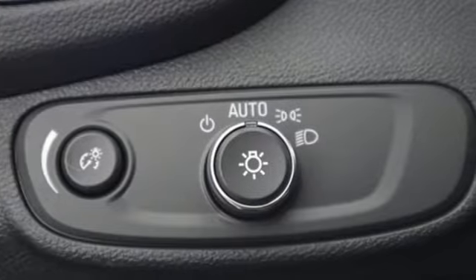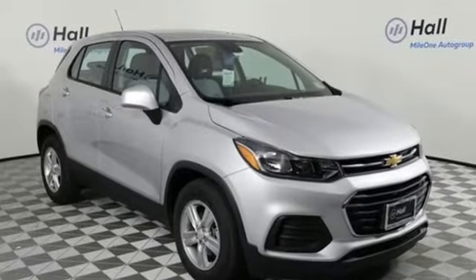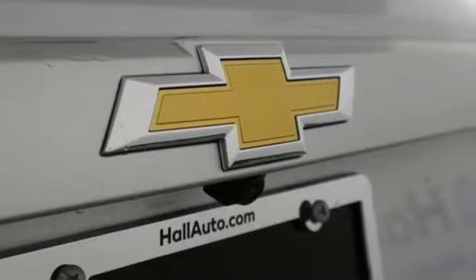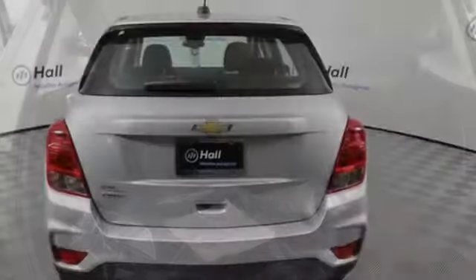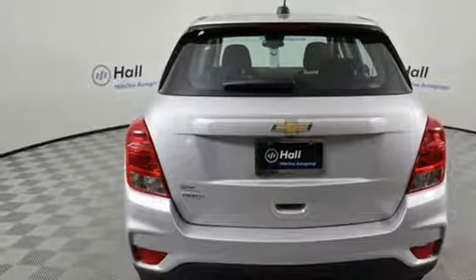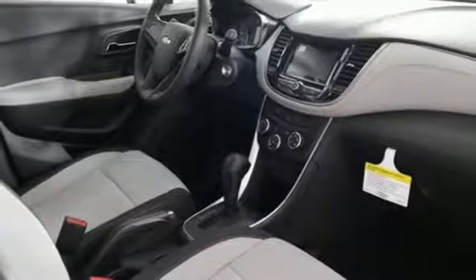Features include intercooled turbo inline four-cylinder engine, manual tilting steering column, Bluetooth streaming audio, manual telescoping steering column, Chevrolet 4G LTE Wi-Fi hotspot, Chevrolet MyLink voice activation, rear lip spoiler, Bluetooth, and Apple CarPlay and Android Auto, which allows you to use apps from your phone through your vehicle's infotainment system.